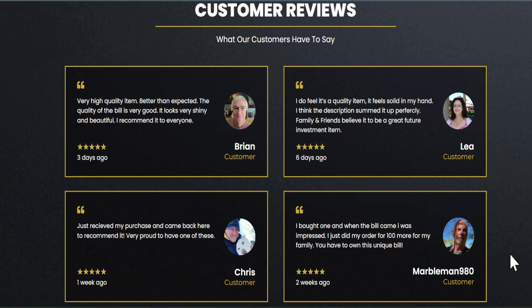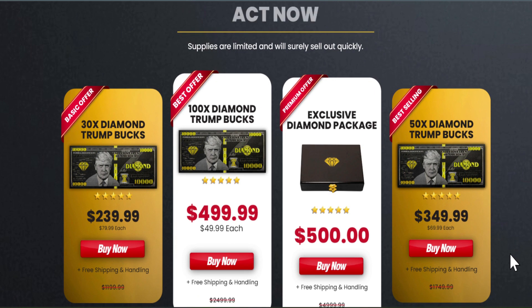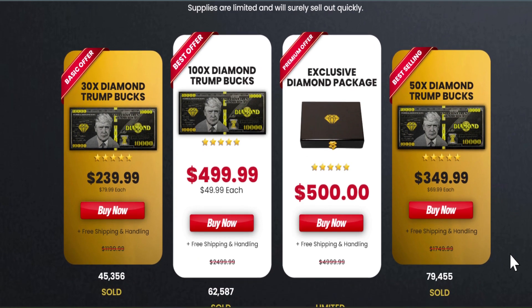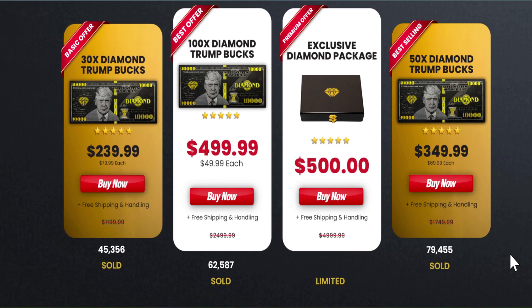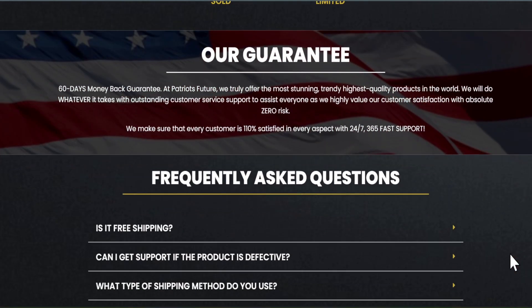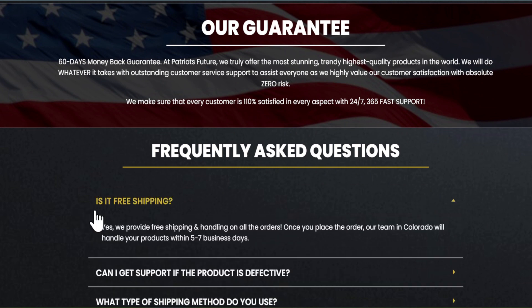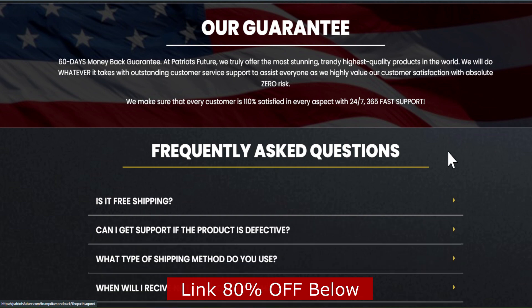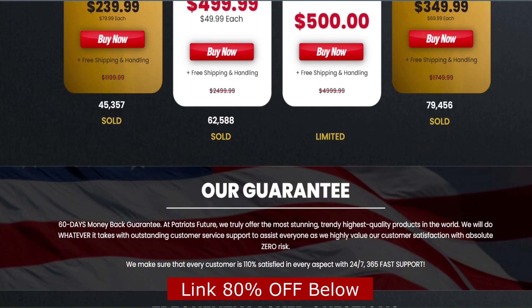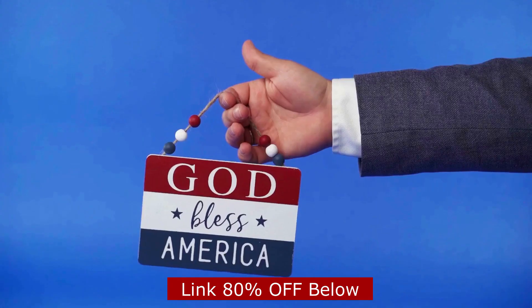I hope this information helps you. Remember, I left the link to the official website with up to 80% off down below in the description of this video, so you can safely support Donald Trump's legacy. I'm sure the 10,000 Trump Diamond Bucks will make you feel a lot more patriotic and part of American history. If you're looking for more details, the official website has everything you need. If you have any questions, you can leave comments below and I'll try to help you. Thank you.